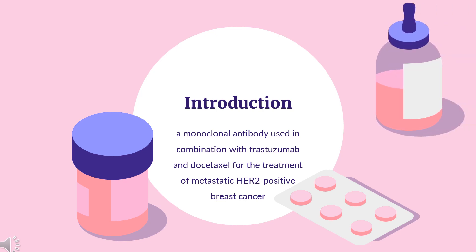Pertuzumab, sold under the brand name Perjeta, is a monoclonal antibody used in combination with Trastuzumab and Docetaxel for the treatment of metastatic HER2-positive breast cancer. It is also used in the same combination as a neoadjuvant in early HER2-positive breast cancer. It was discovered and developed by Genentech and was first approved in 2012.